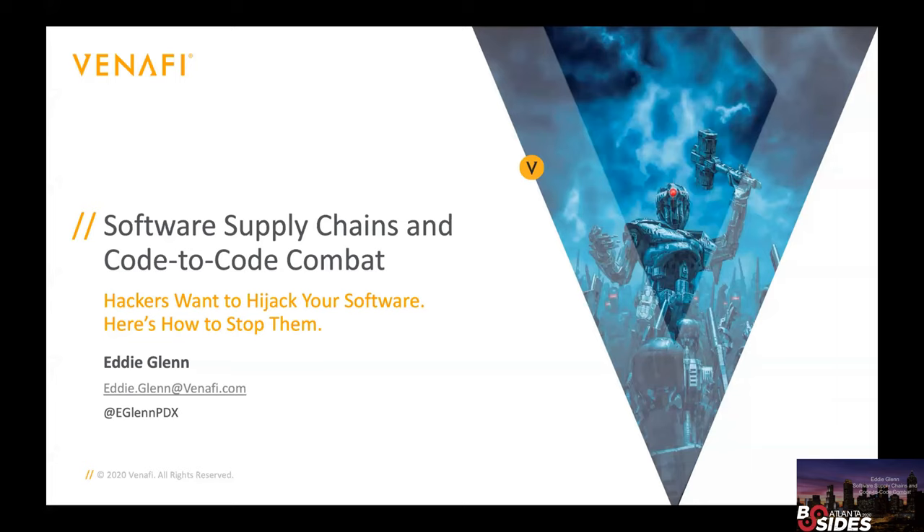Hi, everyone. I just want to confirm, can you see my slide? It should be showing now. It's great to be here. I'm calling in from the West Coast, so it's a little on the early side for me — that's why I'm not sharing video. My name's Eddie Glenn. I work for a company called Venify. I started off my career as a software developer developing avionics software, spending many years concerned about software that controls aircraft and making sure it's safe and secure. Over time, my career led me toward being more security-focused. I'm very happy to be here today to talk about software supply chains.